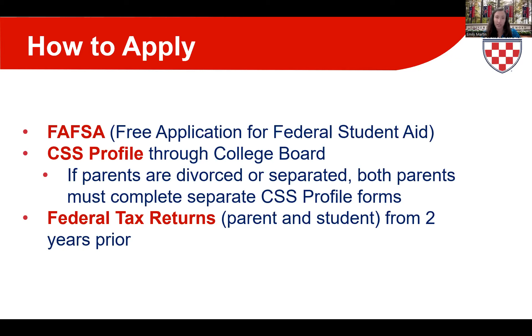We require the non-custodial parent to complete their CSS Profile in the student's first year. Along with the CSS Profile, one or two days after filing, College Board sends instructions on where to upload your federal tax returns through the IDOC service. We require copies of the parent and student federal tax returns from two years prior — so for 2024-25, we'll be looking at 2022 tax returns. Please upload everything you submitted to the IRS: the 1040, schedules, and W-2s.